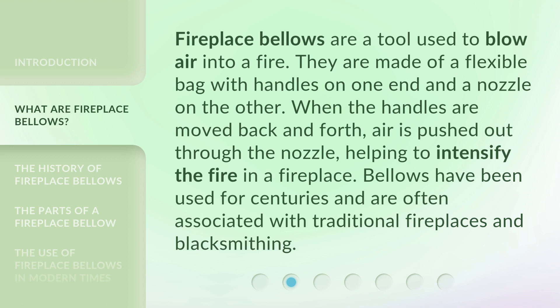Fireplace Bellows are a tool used to blow air into a fire. They are made of a flexible bag with handles on one end and a nozzle on the other. When the handles are moved back and forth, air is pushed out through the nozzle, helping to intensify the fire in a fireplace. Bellows have been used for centuries and are often associated with traditional fireplaces and blacksmithing.